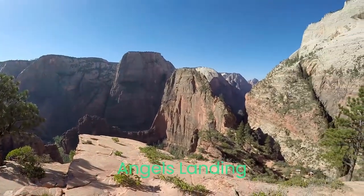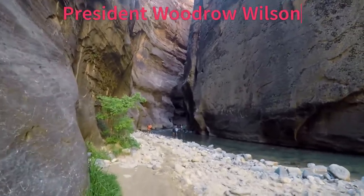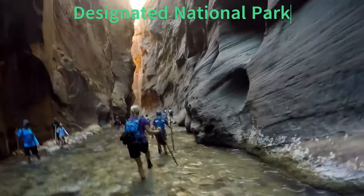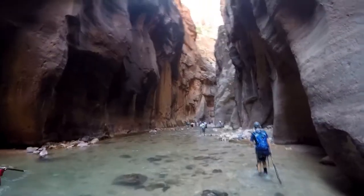For these reasons, Zion Canyon was established as Mukuntuweap National Monument in 1909 by President Taft, and as a national park in 1919 by Woodrow Wilson. Now that you know why Zion was protected as a national park, let's get to the hikes.